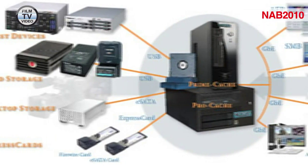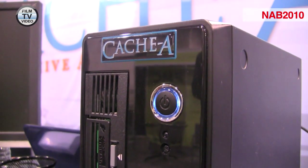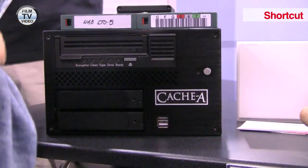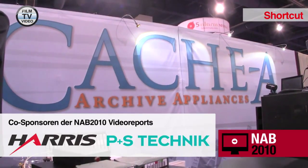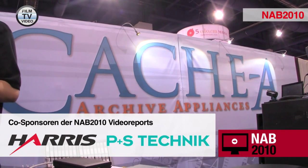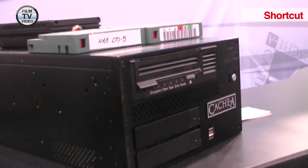We've upped the performance of our appliance platform to be able to handle that, and that's called the Procache 5. Cache archive appliances remember every file that they've ever seen and which cartridge it's found on, whether that's cartridges on the shelf or in the drive.